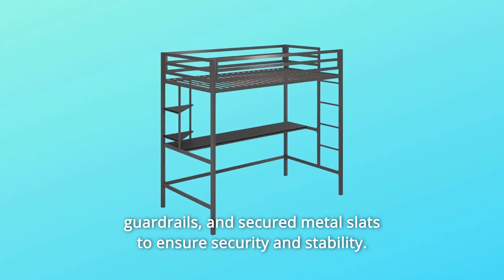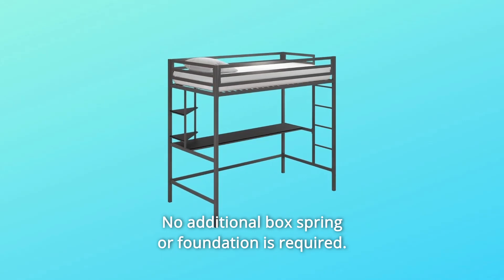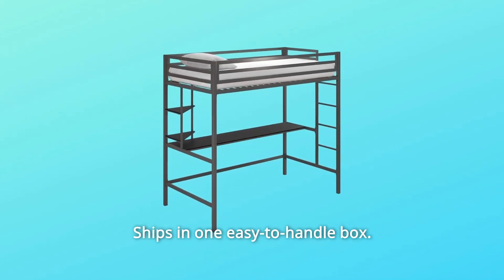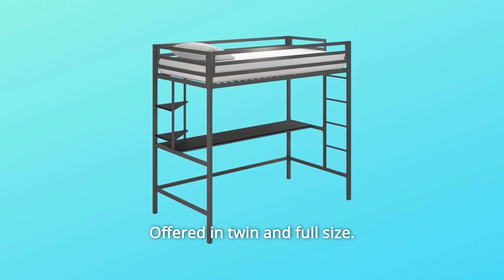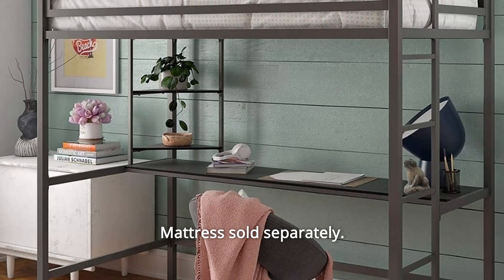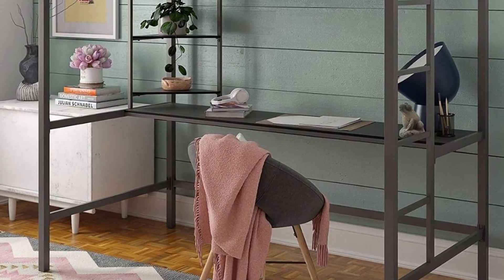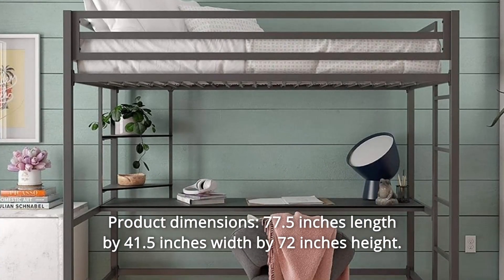Full-length guardrails and secured metal slats ensure security and stability — no additional box spring or foundation required. Number four: ships in one easy-to-handle box, available in multiple color options, offered in twin and full size, fits a standard twin size mattress (mattress sold separately). Number five: product dimensions — 77.5 inches length by 41.5 inches width by 72 inches height.